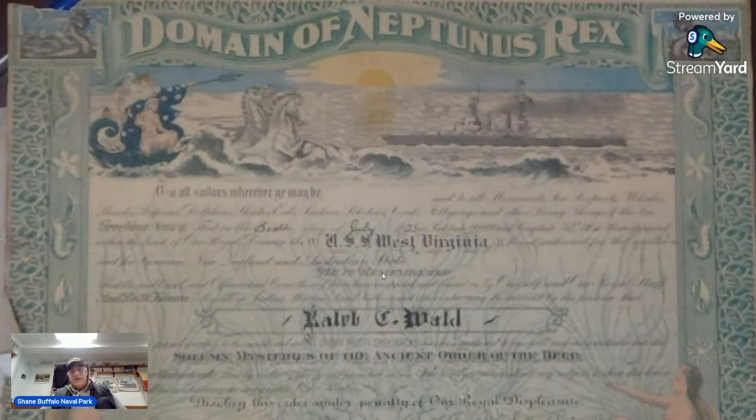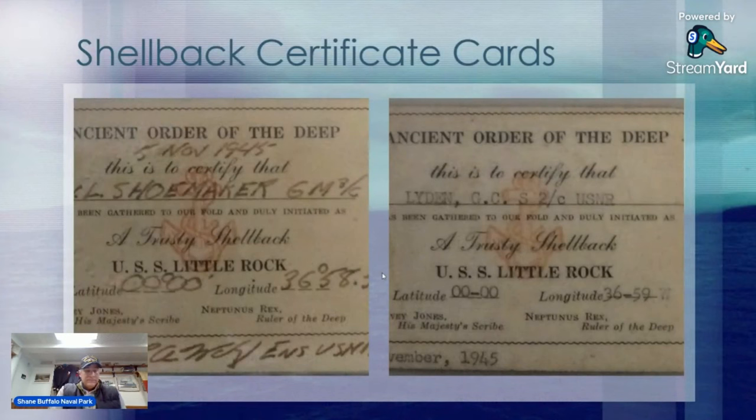We do have a couple of certificates — not only certificates but also cards, as you'll see on the next slide. This one is from Ralph Wald, who served aboard the USS West Virginia, and it was a rite from 1925. Then there are certificate cards from that ceremony we just looked at on the 5th of November 1945 for the Little Rock — Shoemaker and Leiden. Now that they are initiated into the Ancient Order of the Deep, they are trusted shellbacks, and they carry those cards with them.